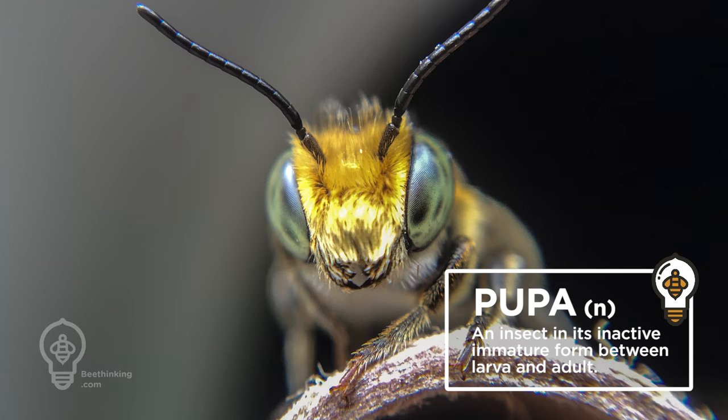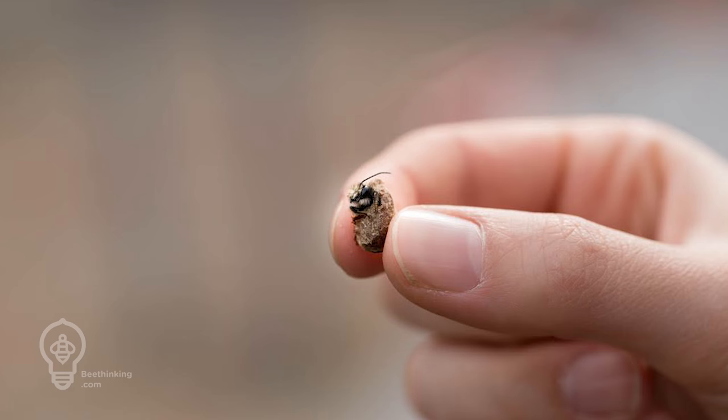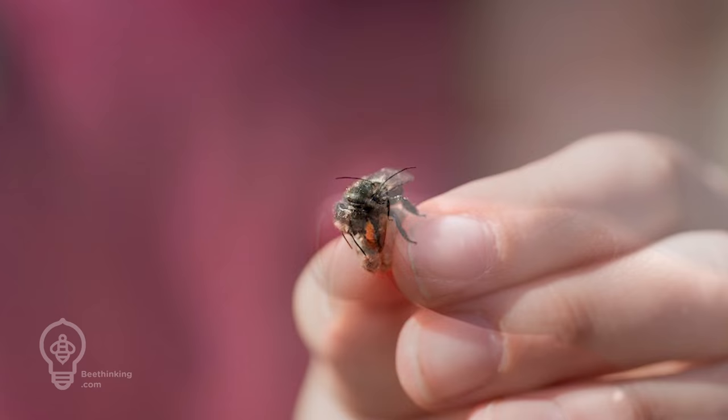If weather permits, leafcutter bees can actually have multiple generations per season. Solitary tunnel-nesting bees have a dormant stage during the winter. For mason bees, this dormant phase is as an adult bee enclosed within its cocoon. Once temperatures warm to about 50 degrees, they are ready to chew through their cocoons, mate, and begin foraging for their young.